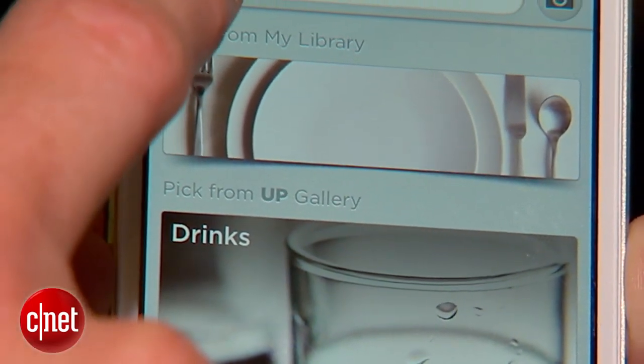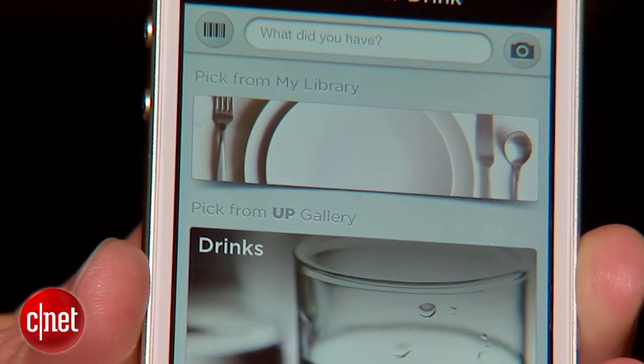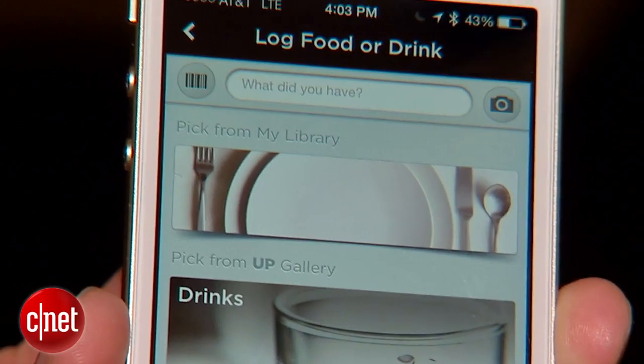I can come in and scan with a barcode, type in through a nutritional database, or even just do a quick picture.